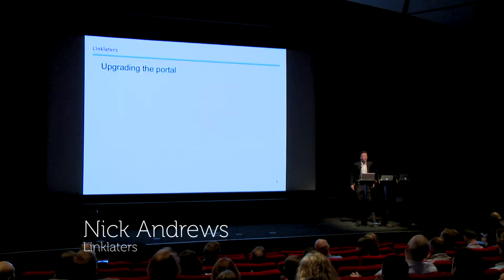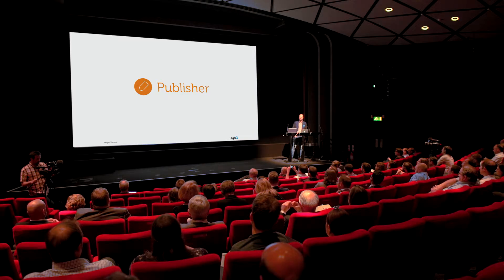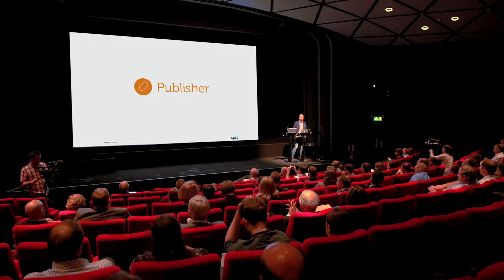We're all big fans at Evershed. I am going to talk you through how we've used the publisher tool to solve some challenges that we have in terms of client knowledge and marketing. It's a fantastic way to add a lot more value to Collaborate — a great way of integrating the two things together to deliver a much more holistic client servicing platform.